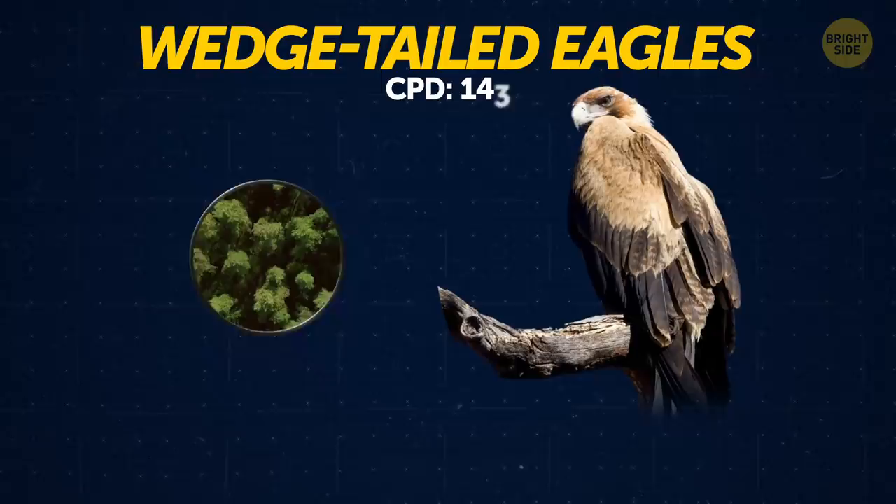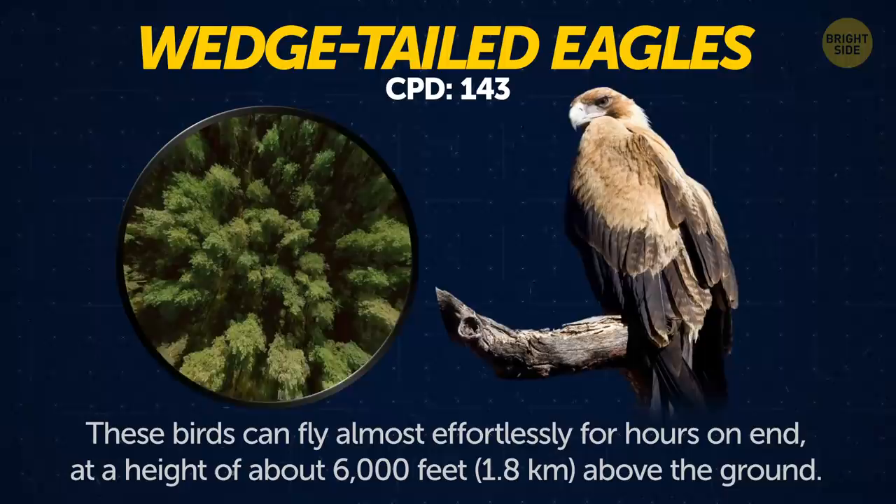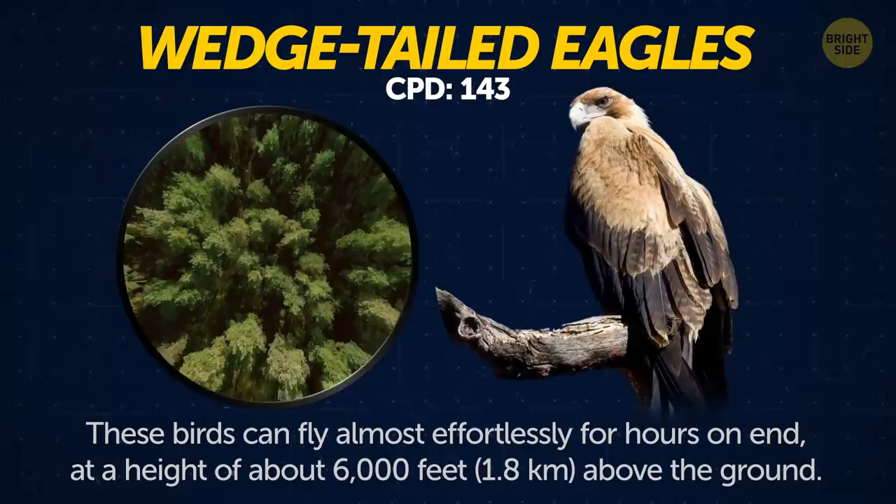Wedgetail eagles. With the biggest wingspan of any eagle, these birds can fly almost effortlessly for hours on end at a height of almost 6,000 feet above the ground. They also have the best eyesight of any animal on Earth.